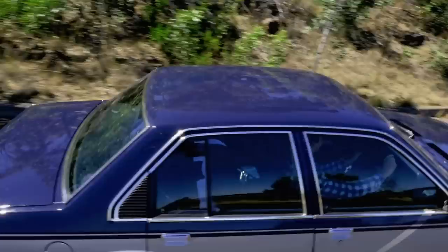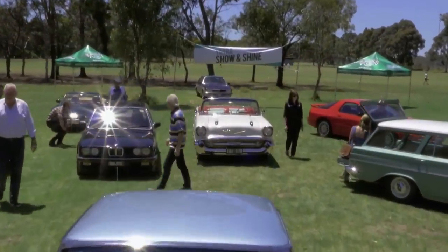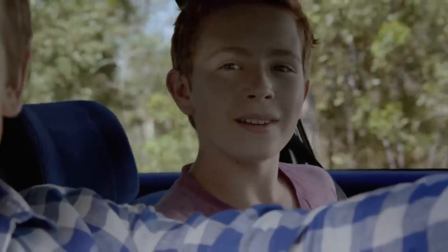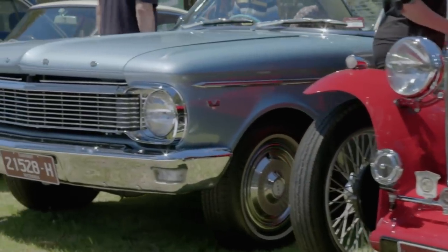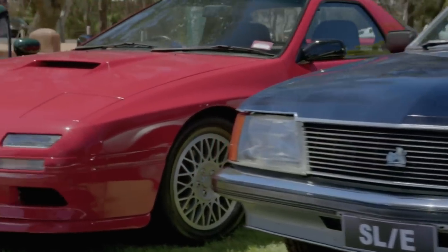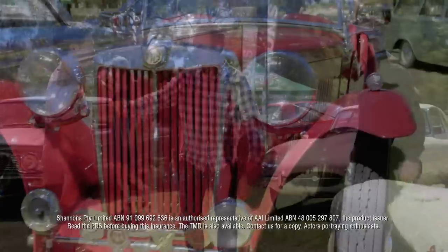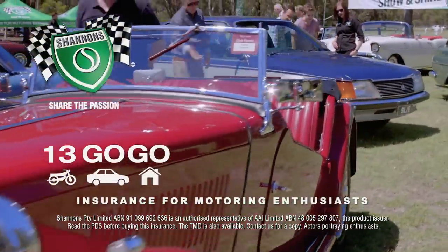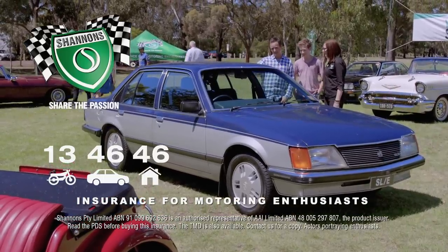Every weekend around Australia, motoring enthusiasts get together to share their passion for cars and bikes. It's a passion that brings us together — all sorts of people, all sorts of cars and bikes. From the classics of today to the classics of tomorrow. At Shannon's, we understand enthusiasts. So when it comes to insurance, it's got to be Shannon's. Insurance for motoring enthusiasts. Call 13 46 46 for a quote.